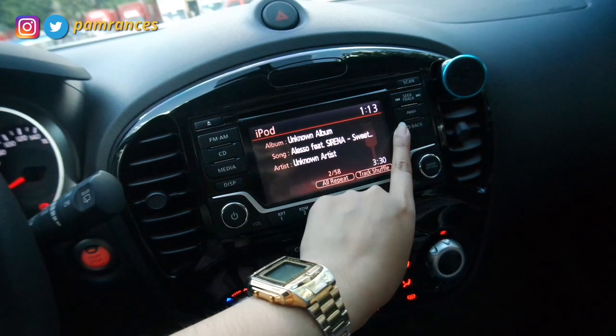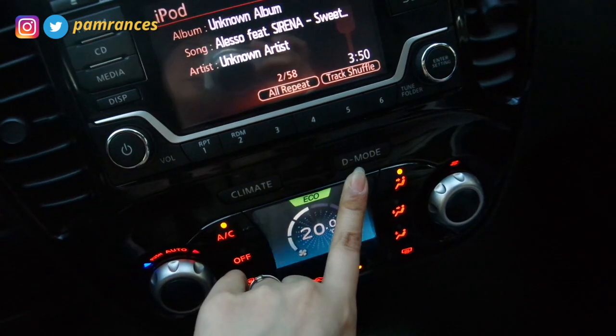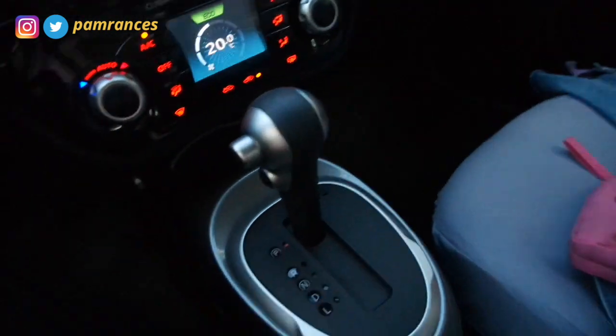There's an app that you can connect your phone to, pero I think it's not available in the Philippines. This button helps me change the driving mode of my car — naka-echo ako now para tipid sa gas. And here's the AC — mga basic stuff lang. I'm driving an automatic car, by the way. Most of the cars being sold sa car market are automatic na. We're kinda turning into the American landscape in terms of car consumption. Anyway, going to the event na — I'll see you guys in a bit!